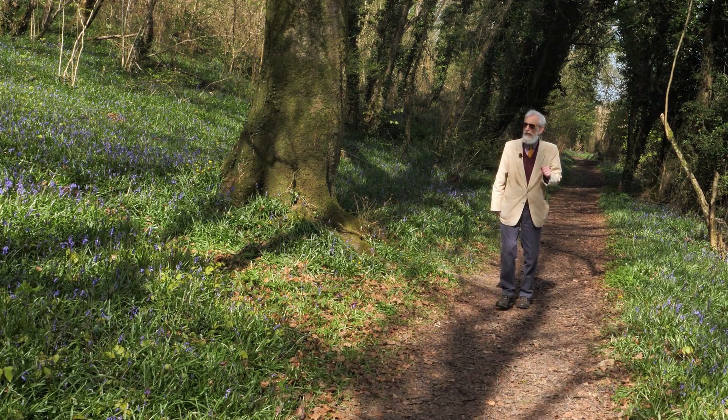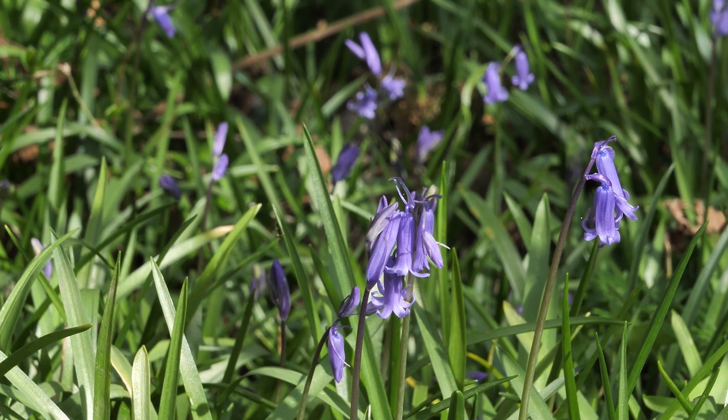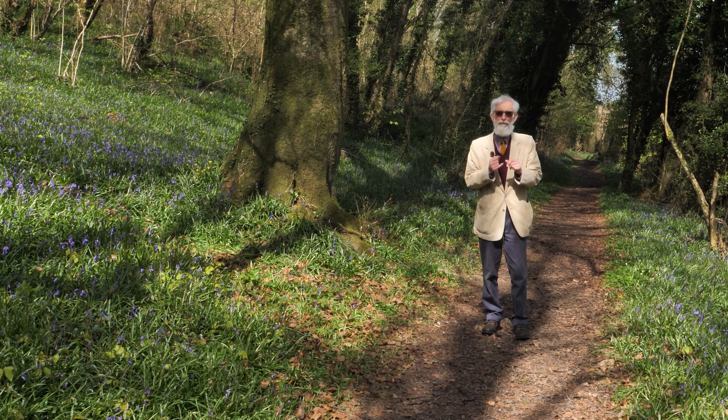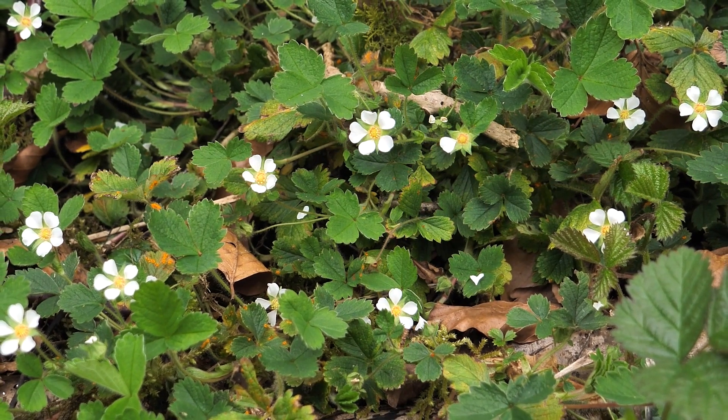It's the 29th of April, peak season for the plants down on the woodland floor before the tree canopy closes over as summer approaches. In this series we're going to look at just five species that represent this flora.